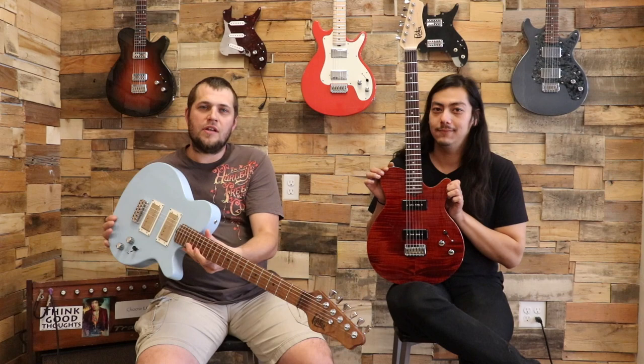We're excited to get a lot more of the Les Bois model guitars rolling through the shop. We've got a couple really sweet ones here. Marco, why don't you go ahead and talk about your Les Bois that you have there in your hands.